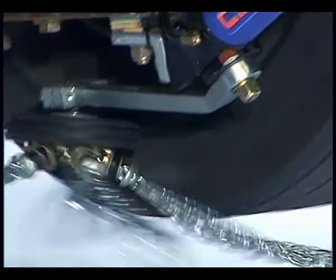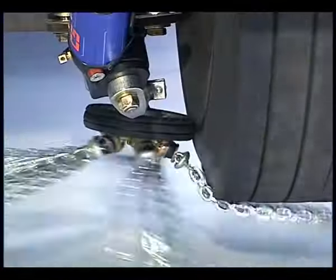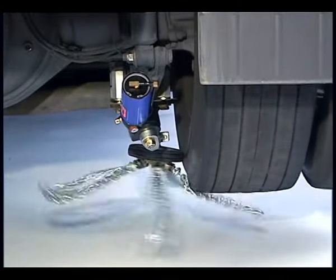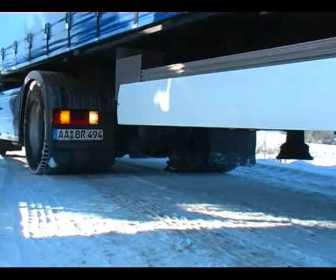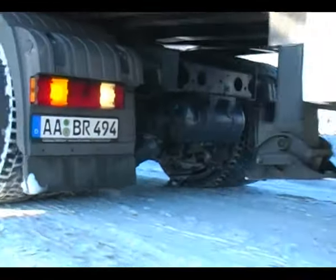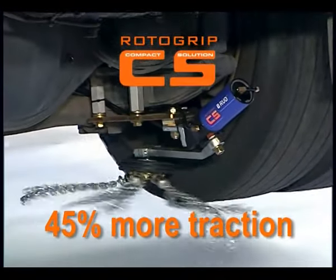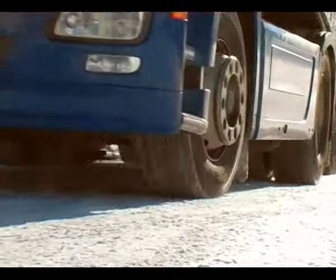An air-driven swivel unit presses the chain wheel against the tire sidewall. Driven by the vehicle's tires, chain strands spread out under the vehicle's wheels. RotorGrip works equally well in forward or reverse. Traction is dramatically improved — tests on ice showed that traction increases by up to 45%. Braking distances are shortened and uphill and downhill grades are no longer insurmountable obstacles.